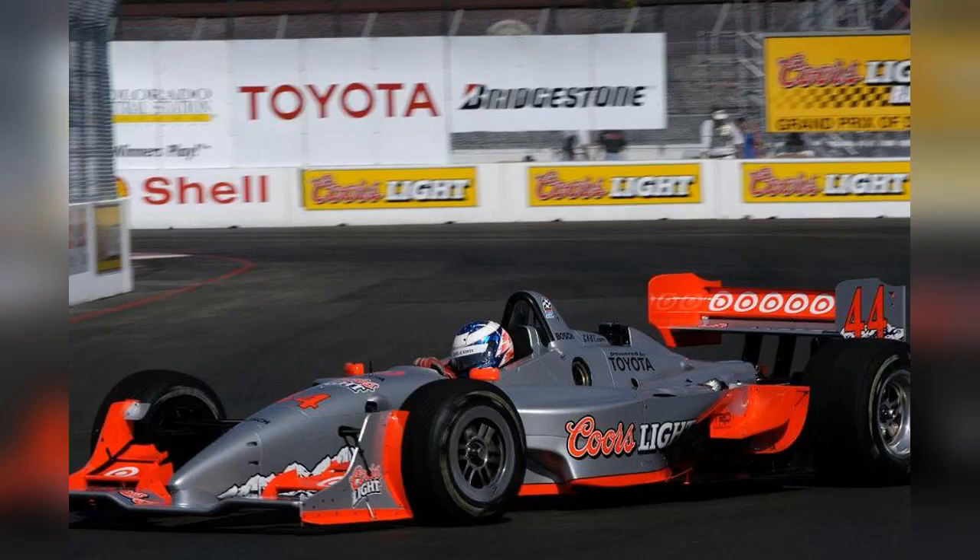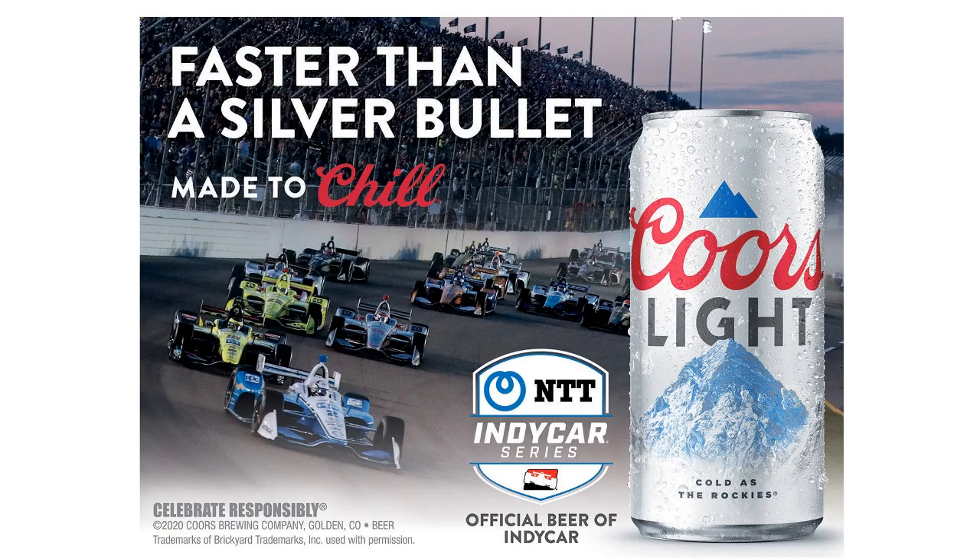Their involvement in the series didn't end there, however, as Coors is currently the official beer of the NTT Data IndyCar Series. Coors has had a rollercoaster ride in the world of IndyCar, and I'm sure there's stuff I missed out on. But still, I hope you enjoyed this video. Thank you for watching, and have a great afternoon.